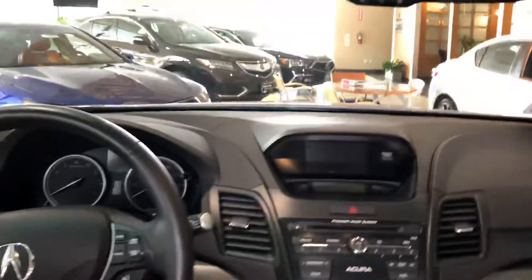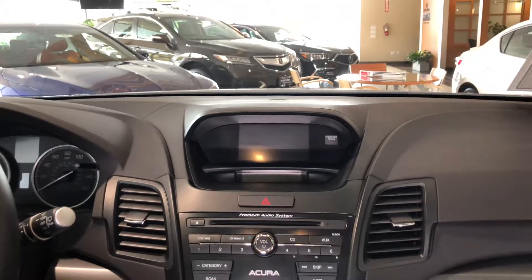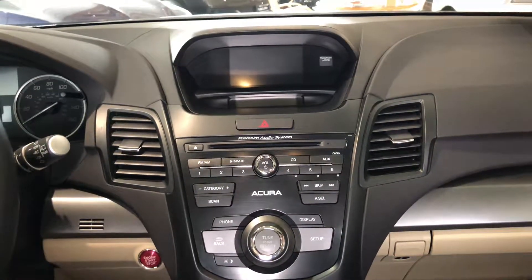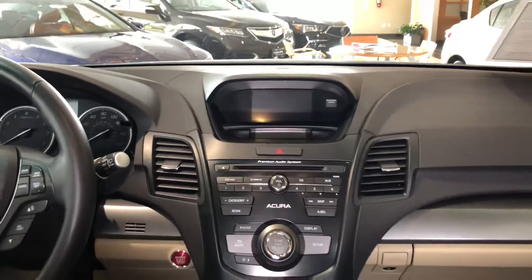I also like the Acura premium sound system — it not only sounds great but it supports Bluetooth streaming, AM and FM, Sirius XM satellite radio which is complimentary for 90 days, CD auxiliary, Pandora and AHA support, plus it also has an iPod mode as well.